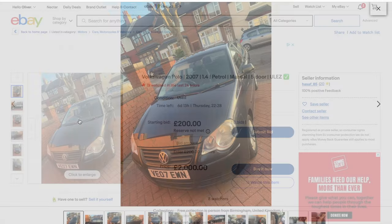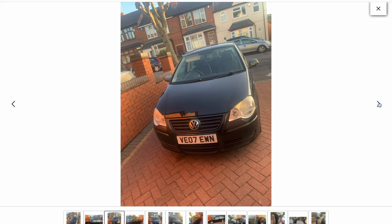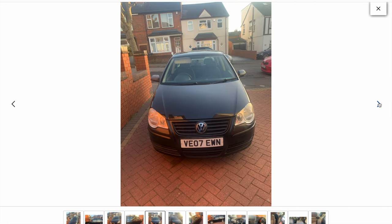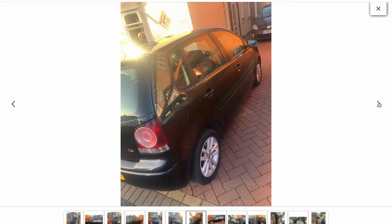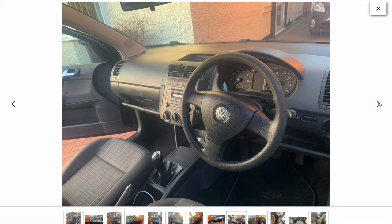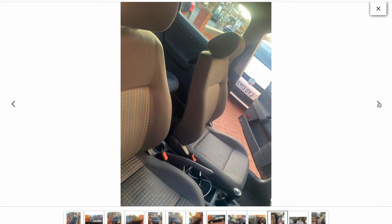I gave up trying to find one locally and headed back over to eBay, thinking another road trip was probably going to be in order. A Polo popped up - I don't think it's going to be a candidate as he wants a two grand buy-it-now price, but it is a good little car that could possibly get us some money. It's probably too clean for what we're looking for, but that didn't stop me sending a message to the seller to see if he'd do a deal.